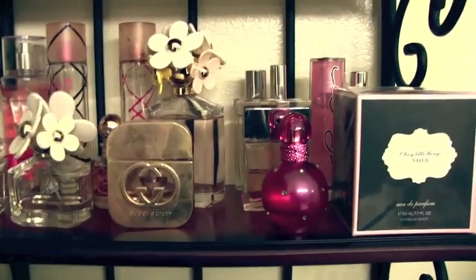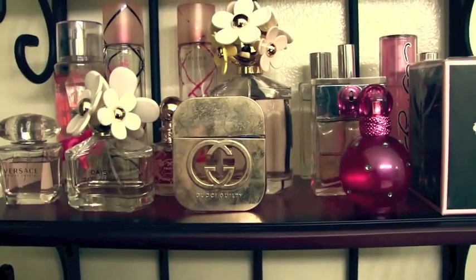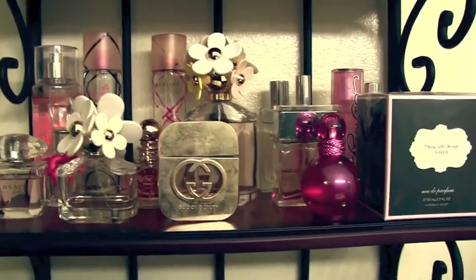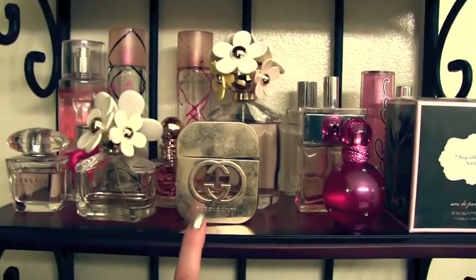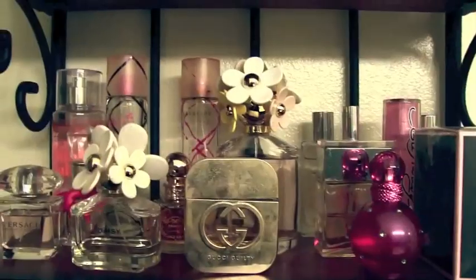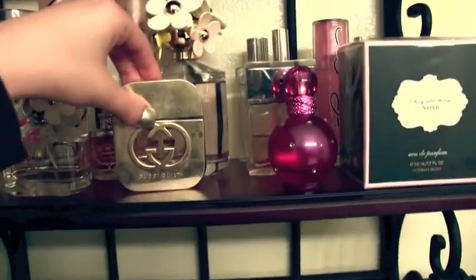The second one that is my favorite right now is this Gucci Guilty. It has just a very oriental fragrance to it and there's no sweetness, which I like because it's just a little different. I like wearing this one at night and it's perfect for the fall time. It's a little bit more on the pricey side but as you can see I've used a lot of it.